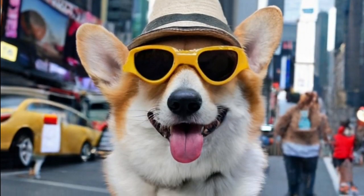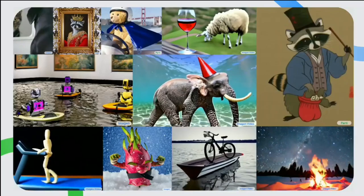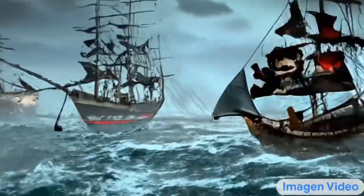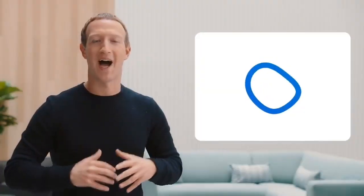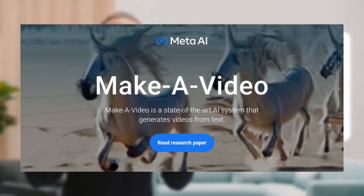AI-generated images are the new norm in today's world and are everywhere. It seems like everyone is now interested in AI-generated videos. Even though the technology is still in its early stage, companies like Google and Meta have already published their research papers on AI-generated videos.